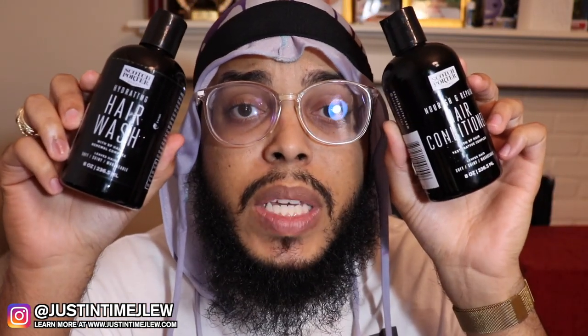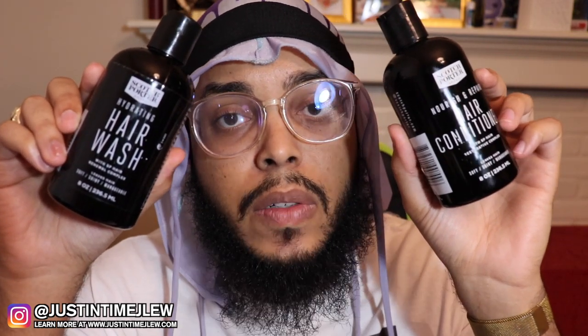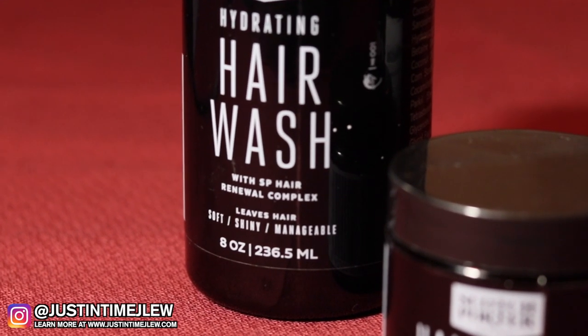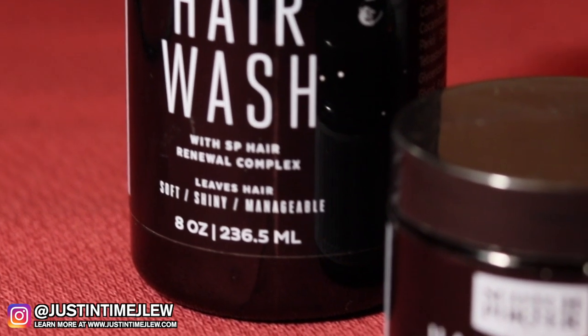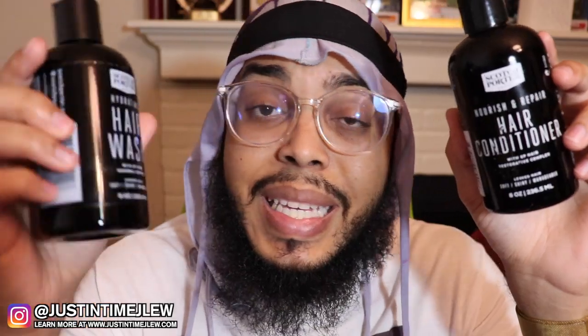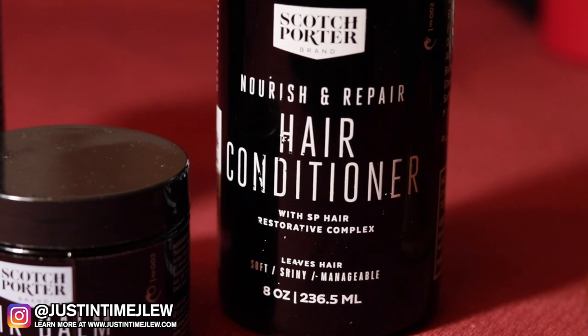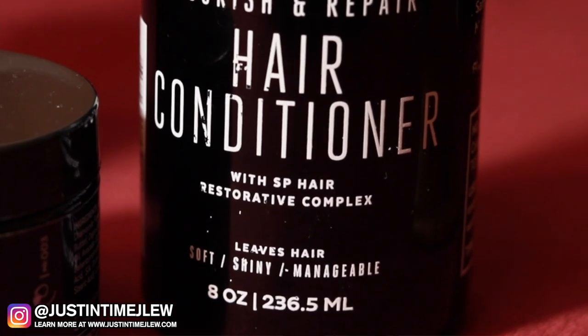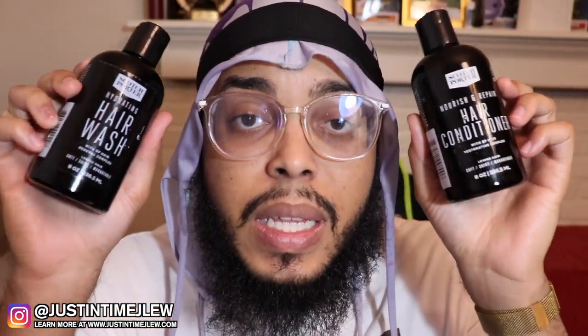It only comes with three products: the shampoo, which they title the hair wash, and then the hair conditioner. The biggest difference between both of these is that the wash is the cleansing agent and the conditioner is the restorative agent. The hair wash features their SP Hair Renewal Complex - it leaves hair soft, shiny, and manageable, and it's eight ounces. The conditioner features their Hair Restorative Complex and is also eight ounces.